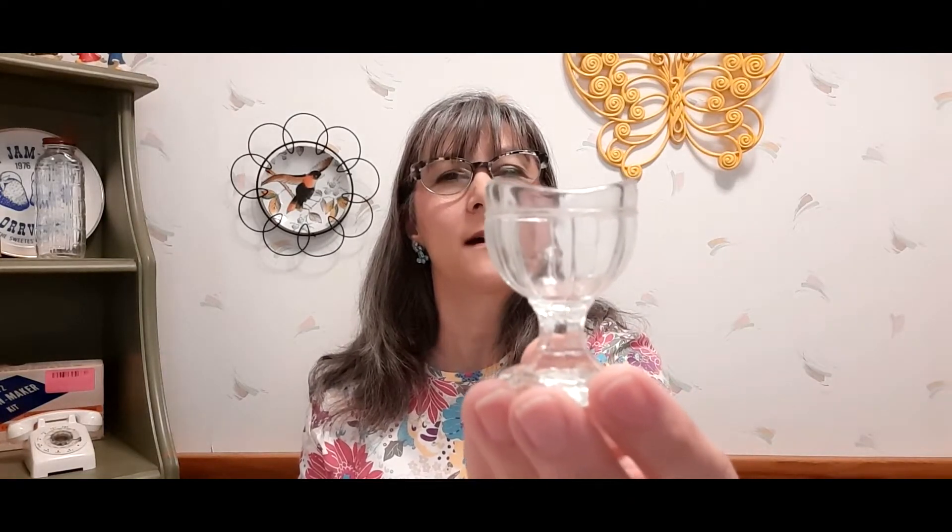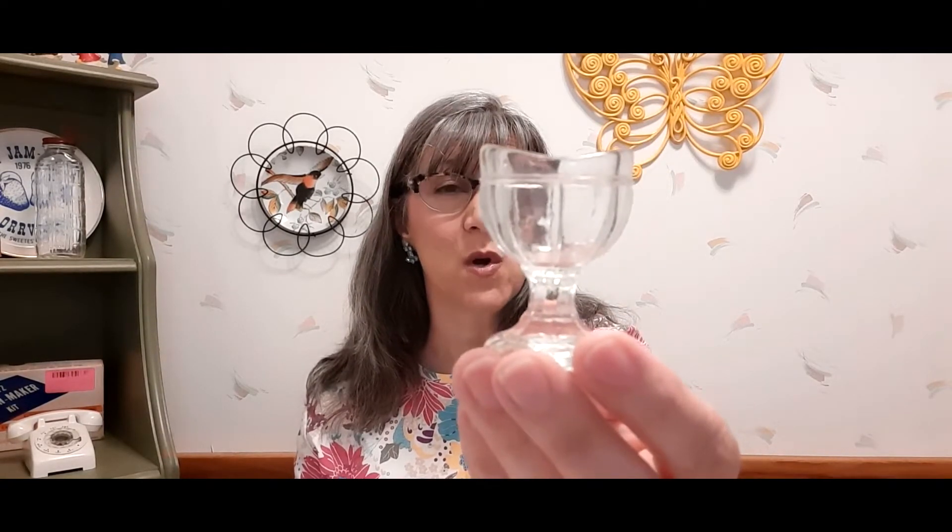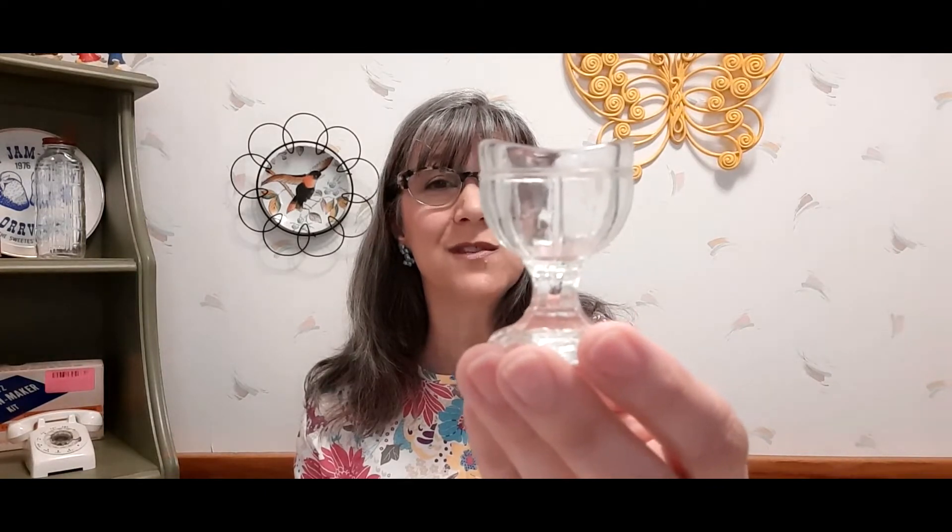Then I picked up this clear eyewash cup. I don't see these in antique stores as much as I used to — years and years ago I used to see them by the hundreds. But I saw this one for only 49 cents, so I picked it up. Very cool — I was thinking maybe I'd like to keep it for myself.